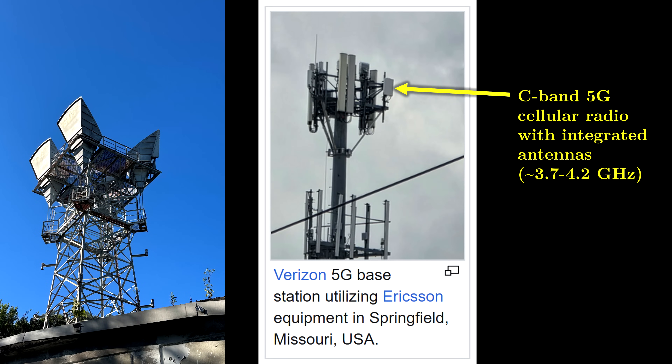Today, the same 3.7 to 4.2 gigahertz band used by Long Lines is used for 5G technologies. Instead of a hollow tube waveguide from the house to the antenna, a powered fiber optic cable is used, which connects directly to a radio with integrated antennas, converting the light to radio frequency.